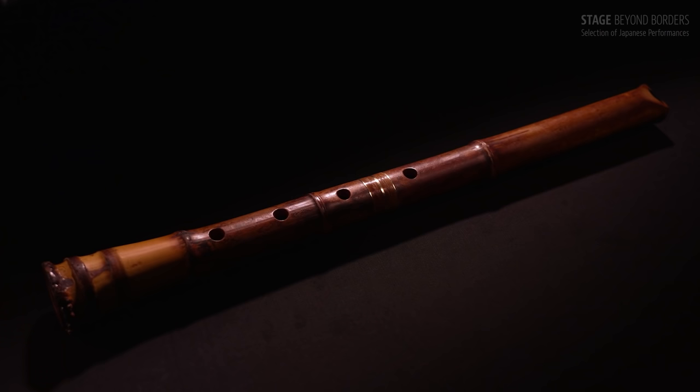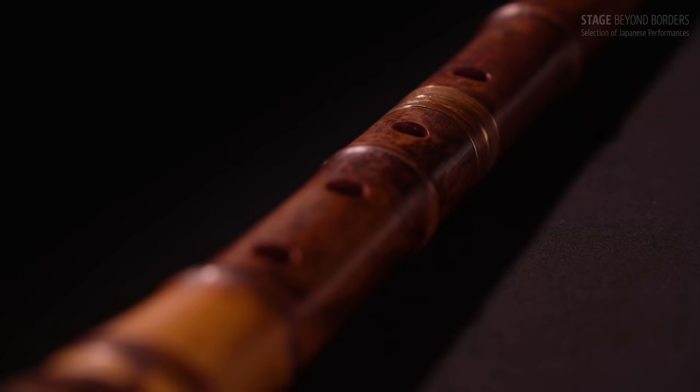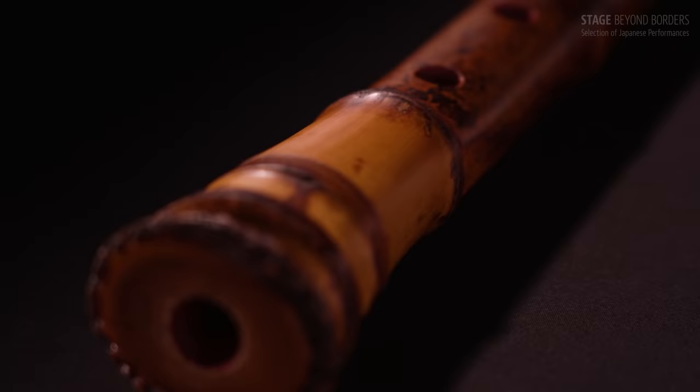A Shakuhachi is of simple construction — it only has four top holes and one bottom hole. Yet a skilled performer produces a rich sound.